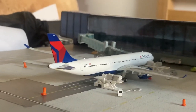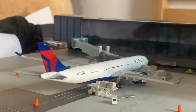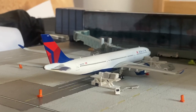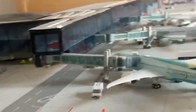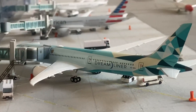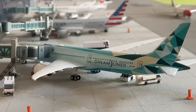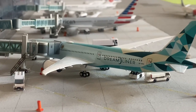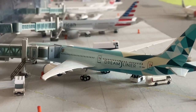Next up we've got a Delta A330-900 Neo. This aircraft is just boarding up and will be heading out to Atlanta. Then we have the Etihad 787-10 Green Liner - this is just being serviced midway through the turn and will be heading out to Abu Dhabi.